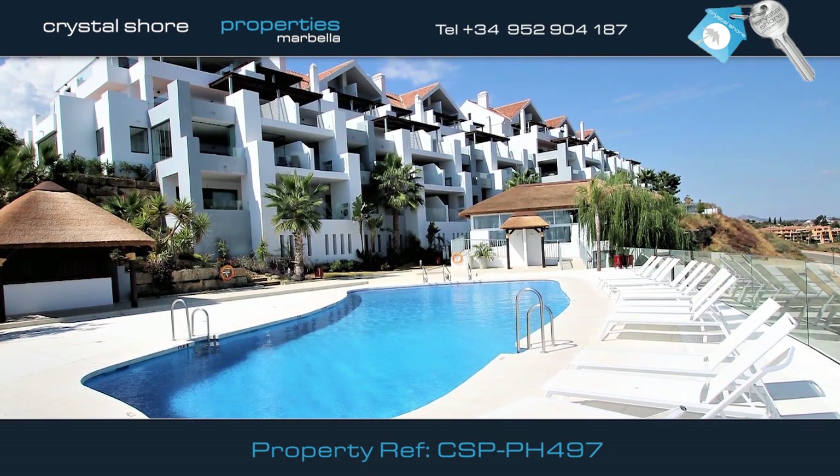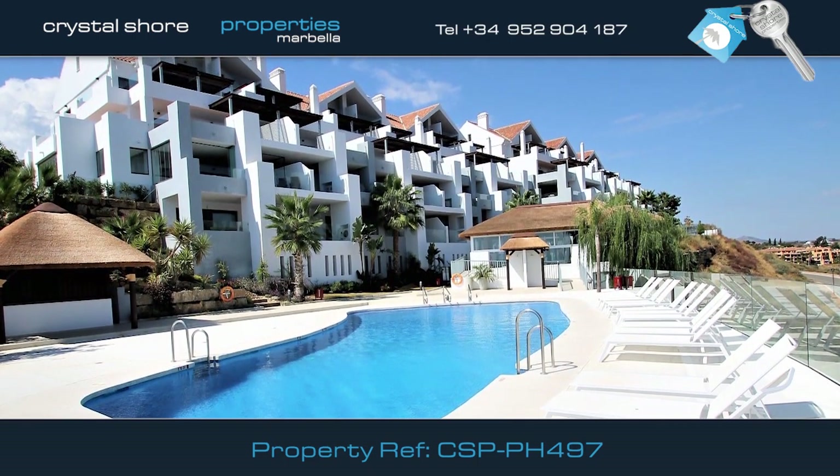This stylish penthouse apartment offers a fantastic opportunity for investment, a full-time residence or holiday home.